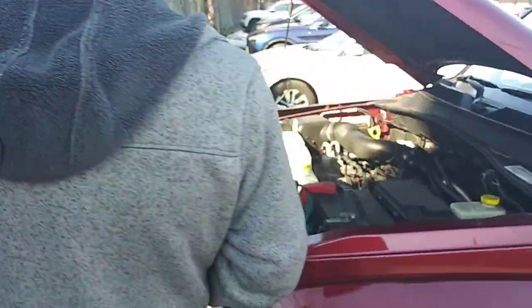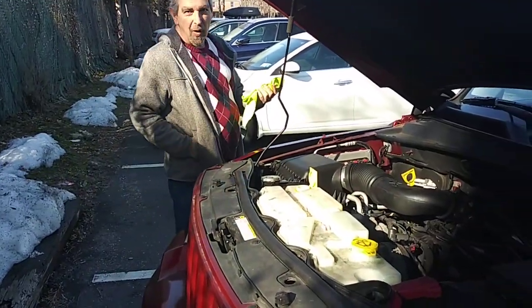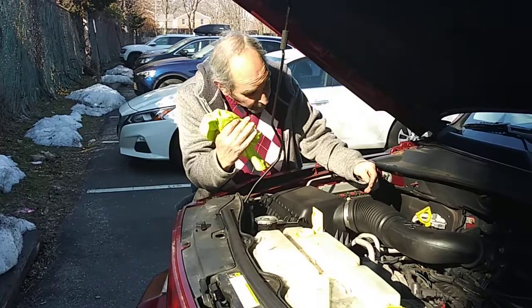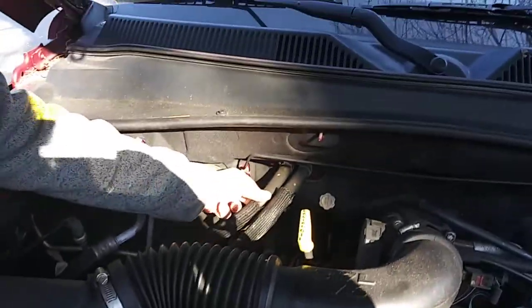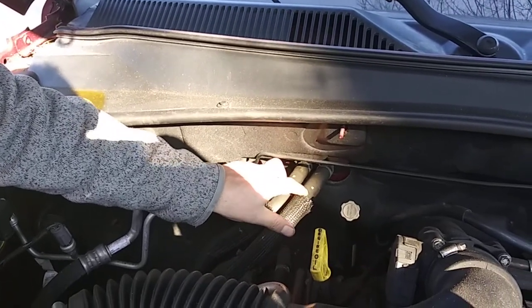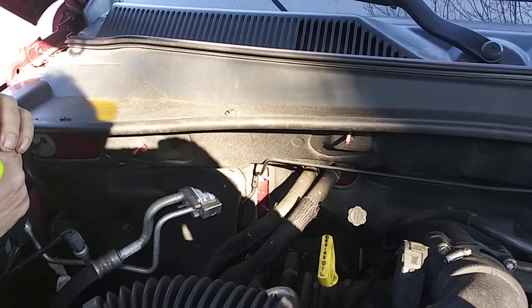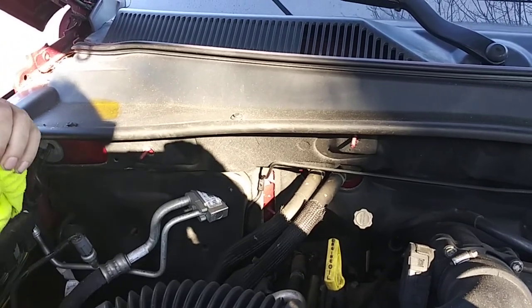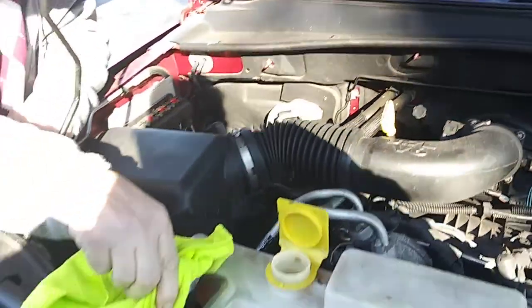The car was running prior so it should be okay. Now, the first thing we're going to do — you have these two lines here. You want to see if they're equally as hot. If one is colder than the other, that means it could in fact be air-bound.